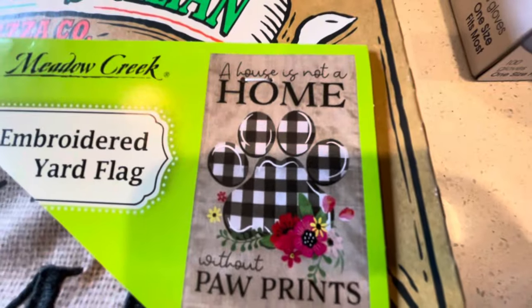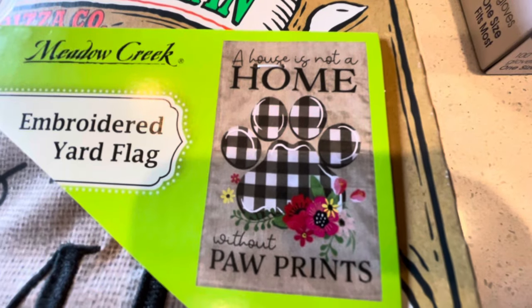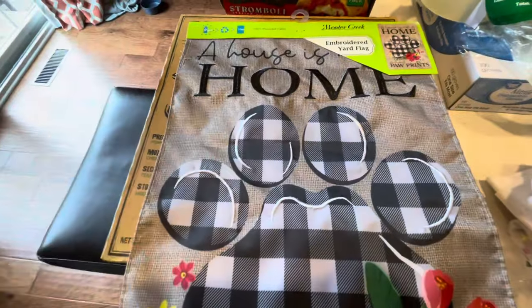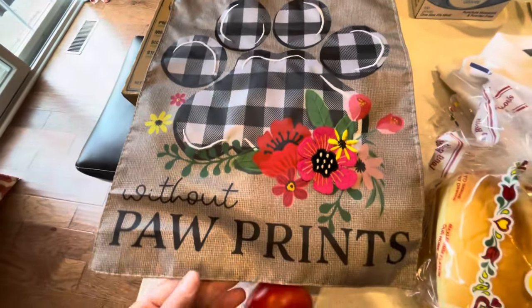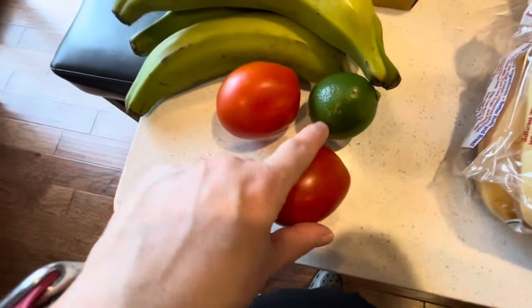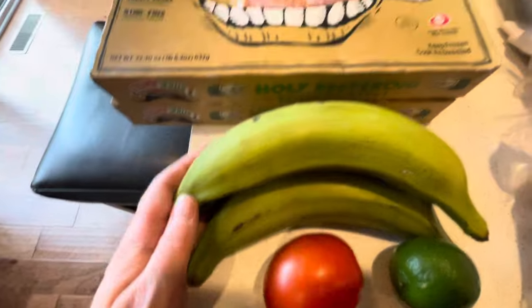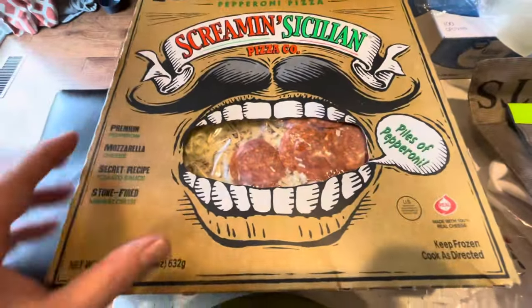The sign says "A house is not a home without paw prints" — I love that! It's so my vibe because of the coloring and the paw print. Just so adorable, so I got that for the front door for spring.